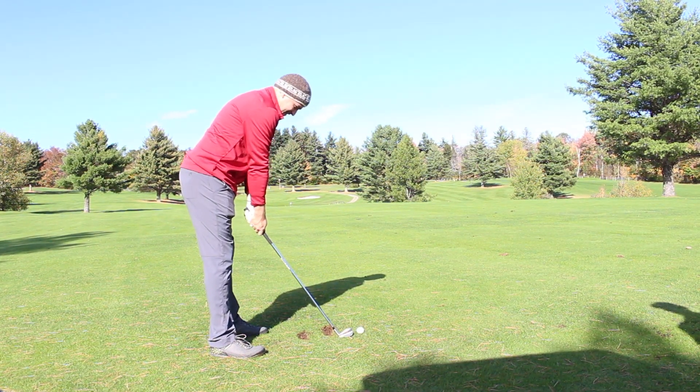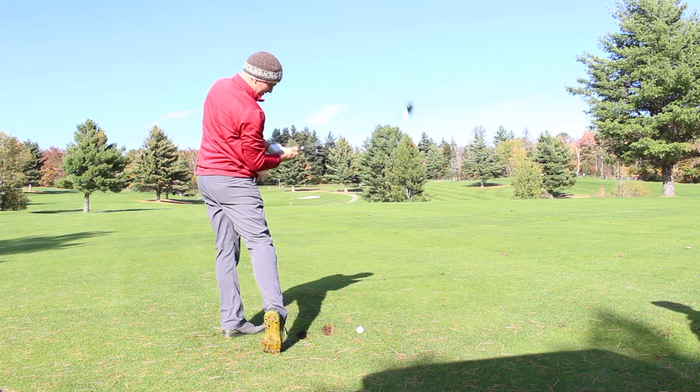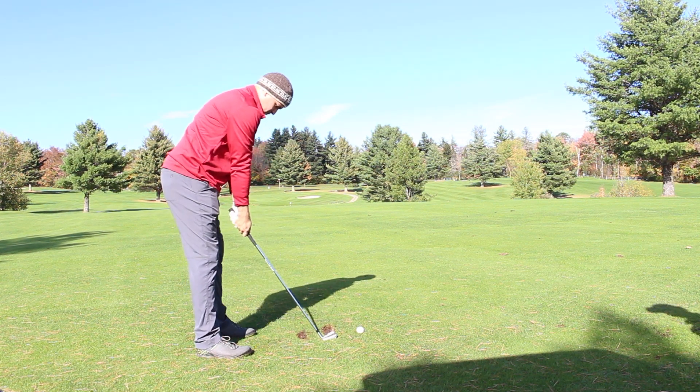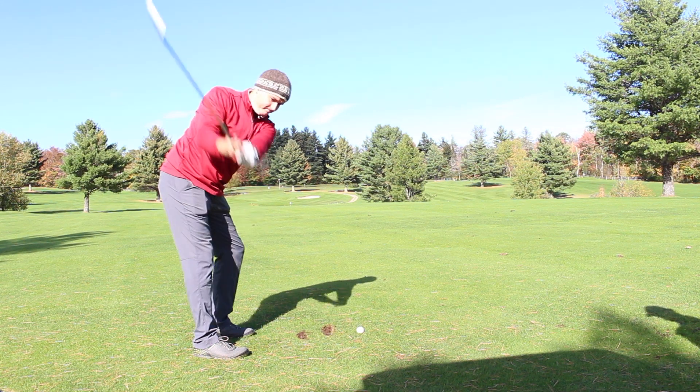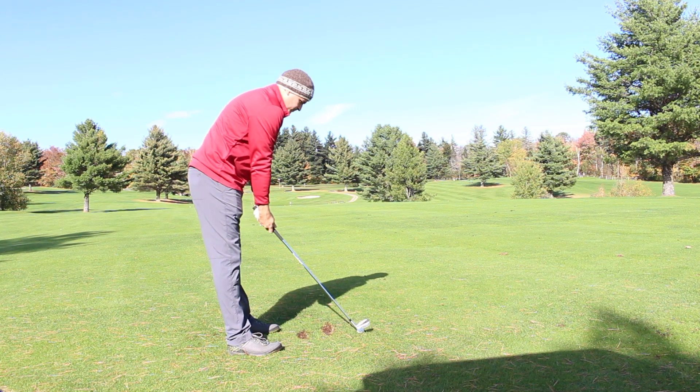Here we are with Joe on the 10th hole at Tater Hill. He's got 208 yards into a back pin on a par 5, and he's going to hit a 6-iron. We've been working on his long iron game, trying to make it a little bit more consistent. Let's see how he does.